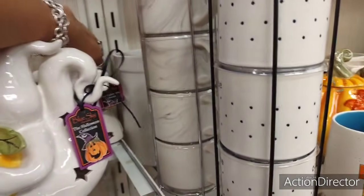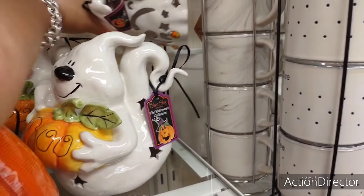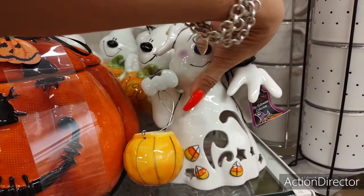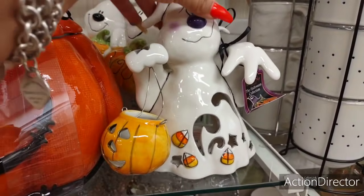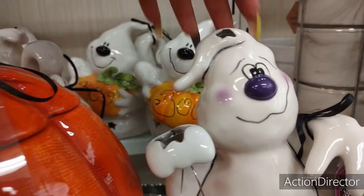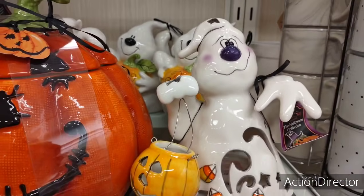Let's look at his friend. Look — his friend is holding this little jack-o'-lantern and has the cute candy corn. How adorable is that? There's a lot of these guys. He is so cute though.